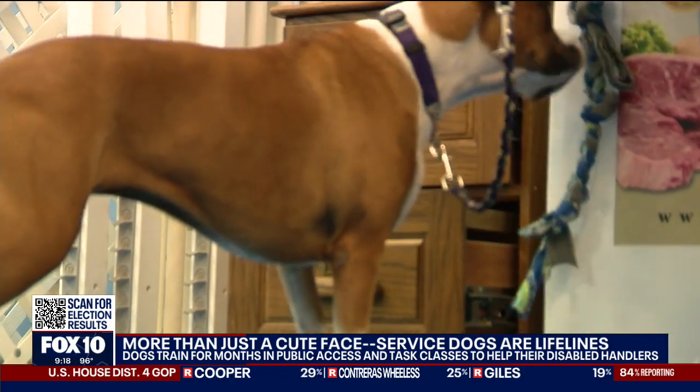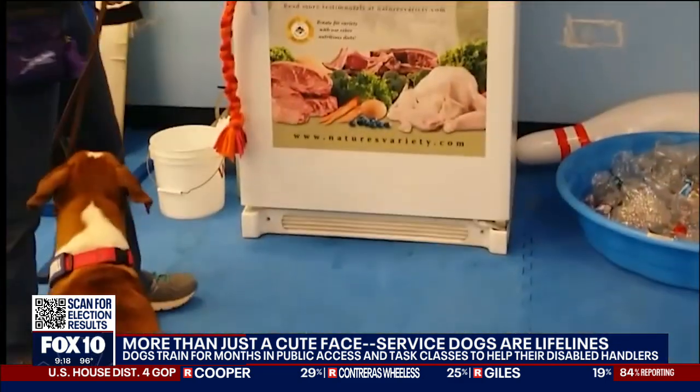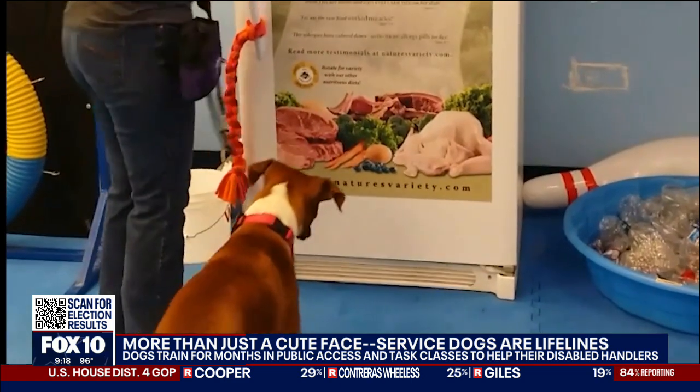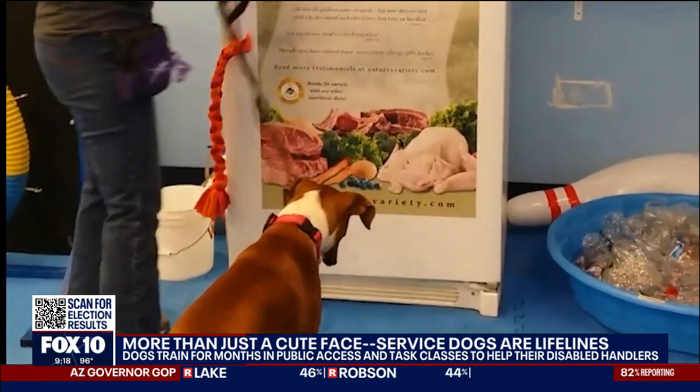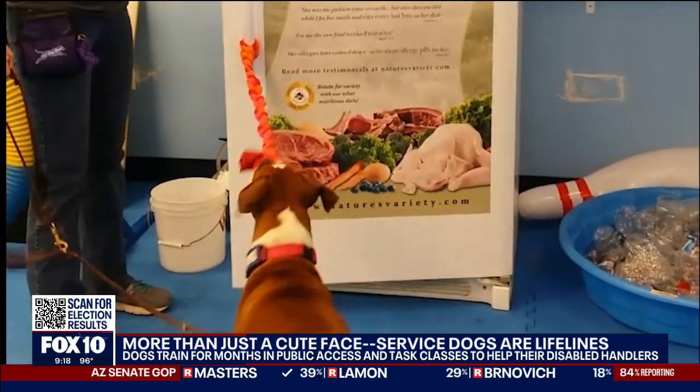While therapy dogs take many of the same foundational classes as service dogs, service dogs must also learn specific tasks to complete the program. This is Pizza, trainer Debbie Nichols' personal service dog, who is an expert at opening and closing doors. A tug is attached so that when the dog hits the handle and opens the door just a little bit, the dog can grab the tug to pull it fully open.